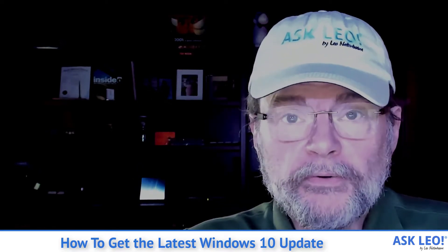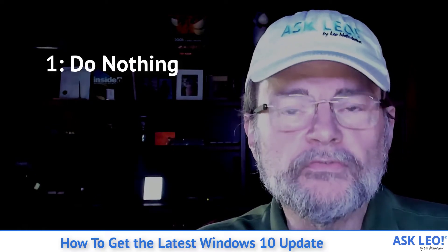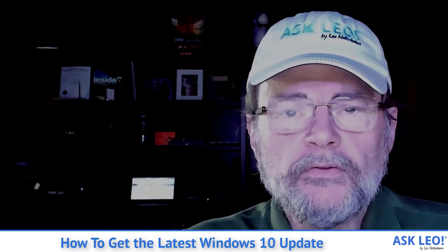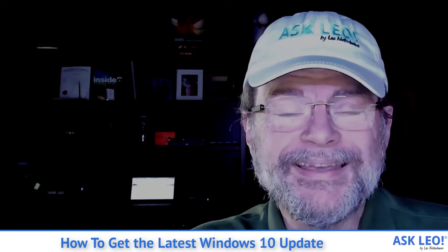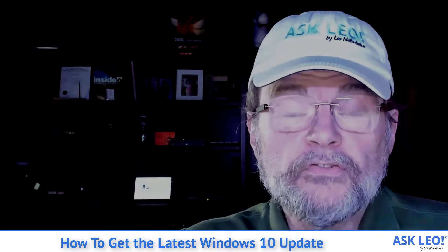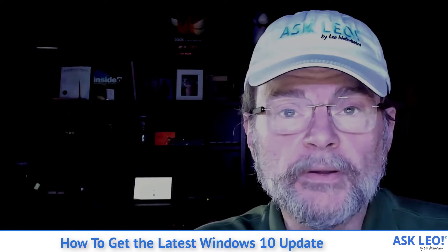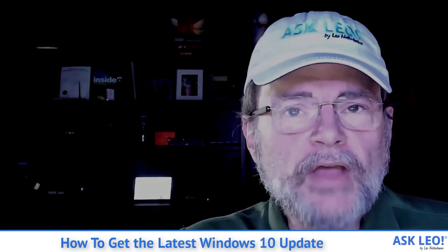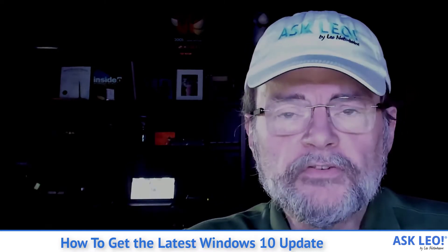By far the best approach is to do nothing. My recommendation for most people is to let Windows Update automatically update your machine on its own schedule, which will include downloading and installing the feature update on its own schedule. There really is no rush. It's not like there's something horribly compelling about this particular feature update. For any feature update in general, they're features — not the kinds of things that you necessarily need to rush into.